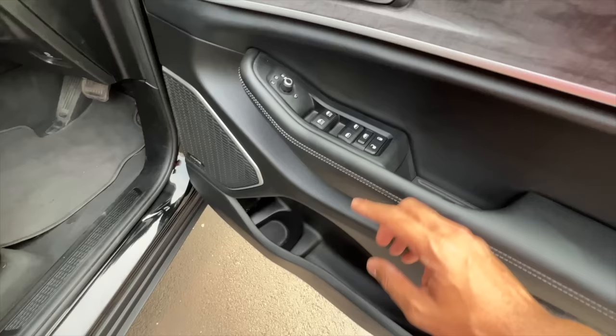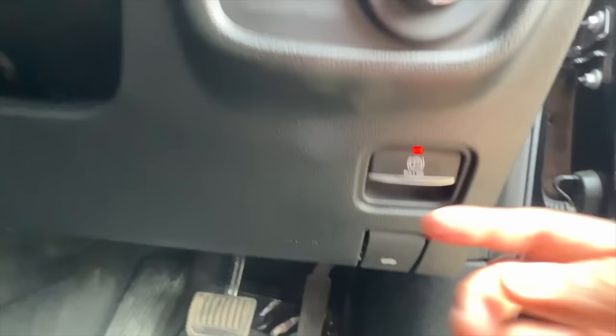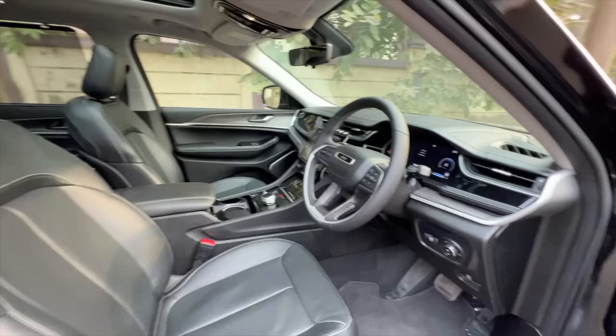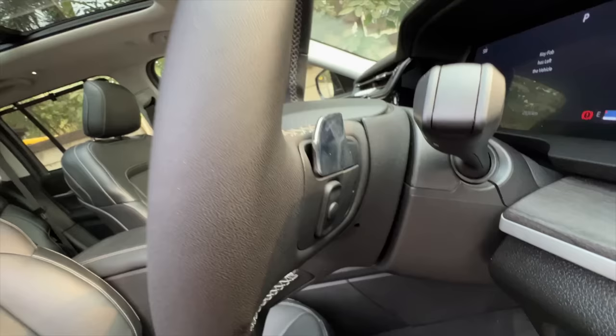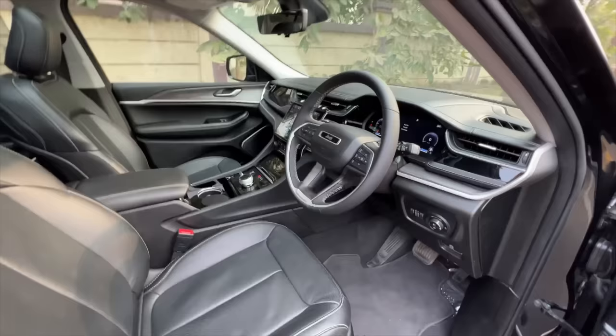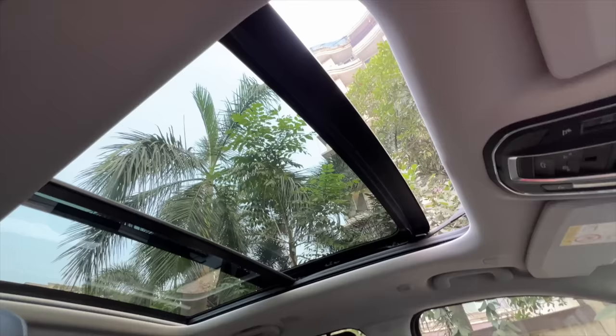Nice wood here — this is the memory function switch. These are the controls for the outside rear view mirrors, and these are the controls for the power windows. Door pockets are big enough at the front. Say it's Alpine here. You've got a proper dead pedal right there. This is the electric parking brake which auto-engages, and this is to open the hood of the vehicle. These are the controls for the headlights — it's got high beam assist, so it can switch between low and high beam depending on the driving situation.